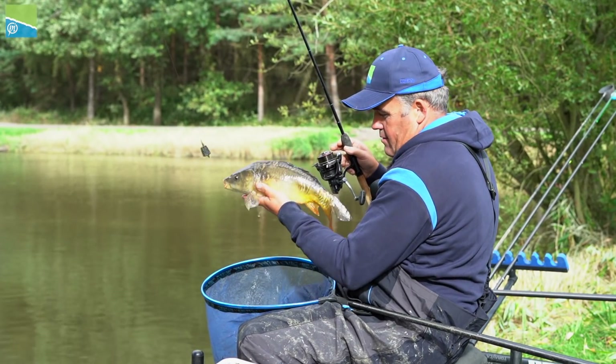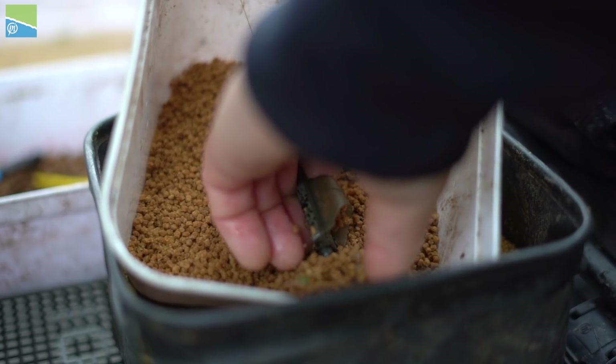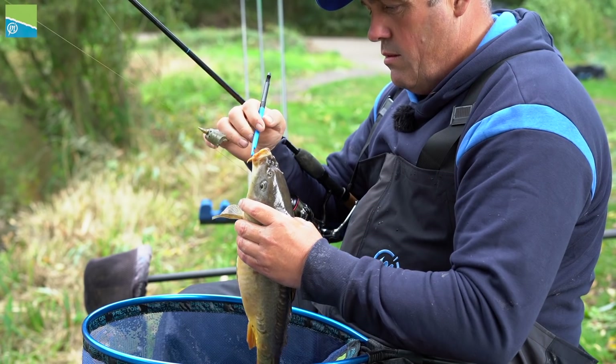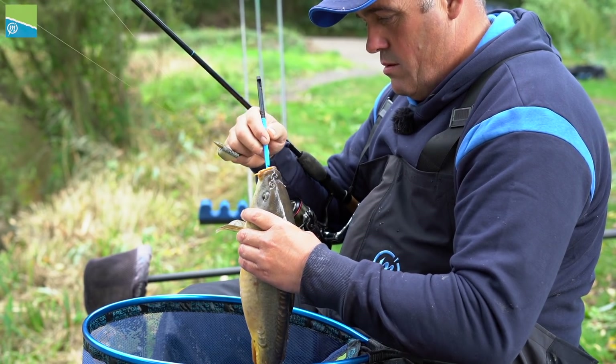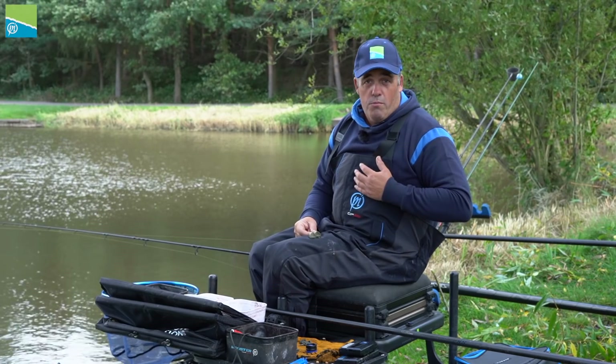Where do I use a pellet feeder? They're absolutely brilliant. First, if you go to a venue where groundbait is not allowed, the pellet feeder comes into its own. On venues I go to, sometimes I start on a pellet feeder and I find they're really good for catching big carp — I'm not sure why, but it works for me.